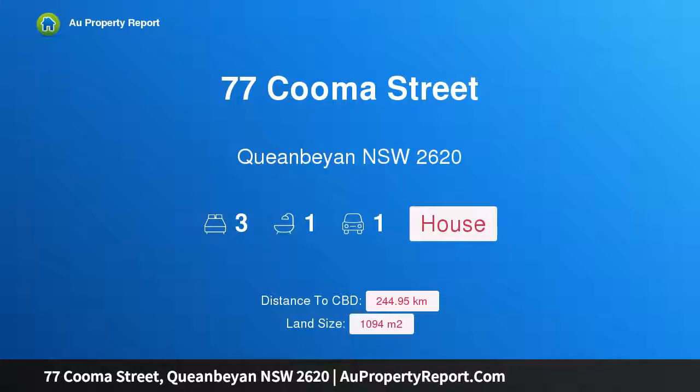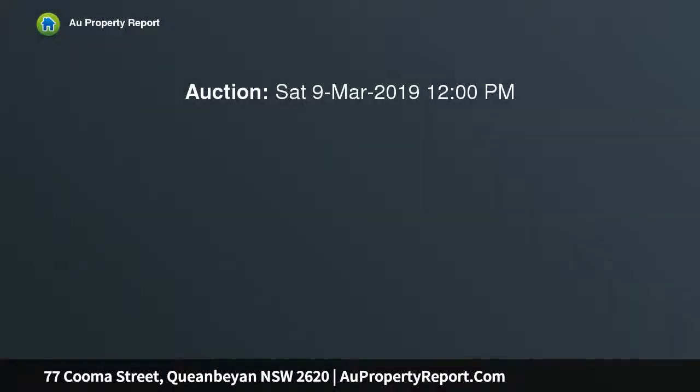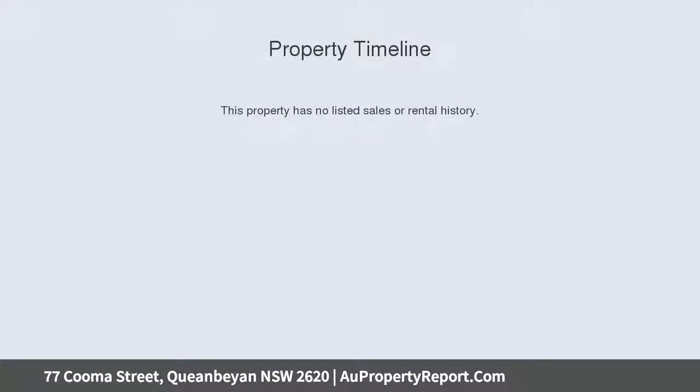Hi, I am glad to introduce property 77 Kuma Street, Queanbeyan, New South Wales, 2620 — a home with character and space, selling on or before auction day. Need to make a statement? Then look no further than this sensational full brick property set in the heart of Queanbeyan.